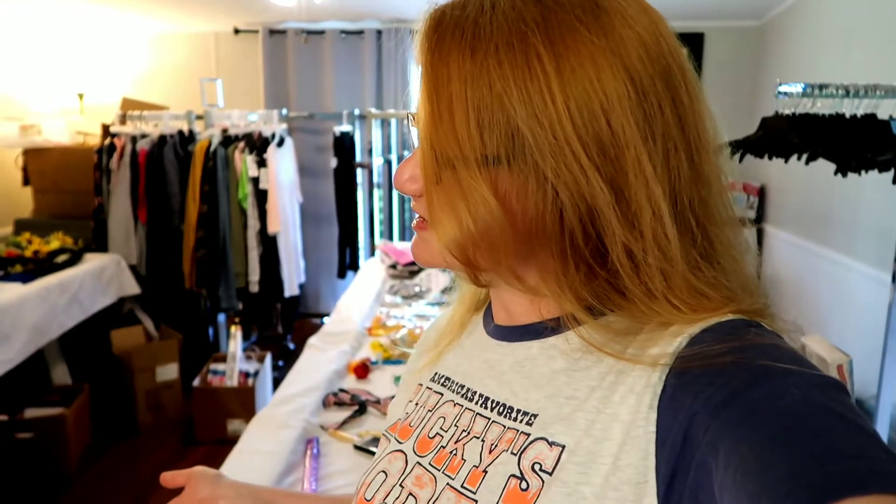Hey guys, welcome back to my channel. Thank you so much for tuning in to another one of my videos. It is a total mess in here, but I'm super stoked. I've been super busy with clearance shopping and dumpster diving, so we have a lot to talk about. I'm actually going to do this video in separate parts or maybe two videos because I've been diving a lot.